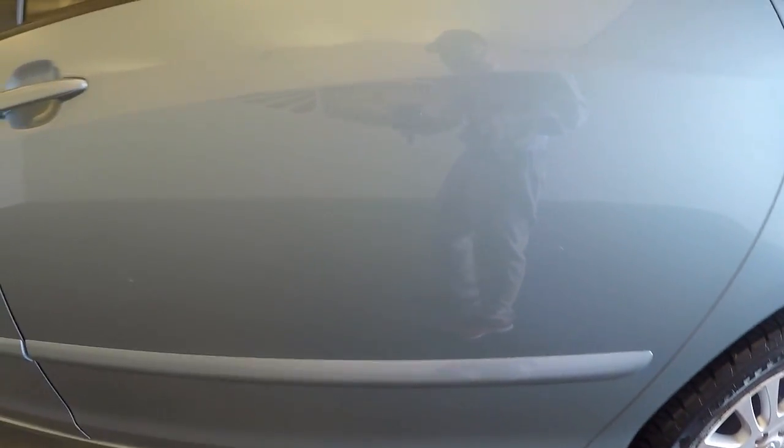Nice alloys, very nice wheels. Automatic open side doors.